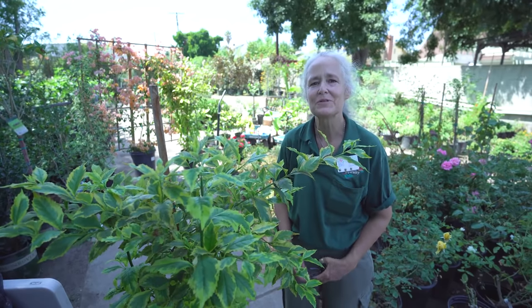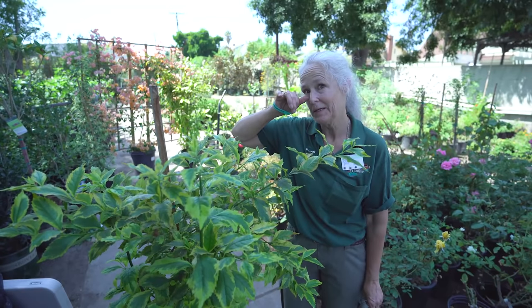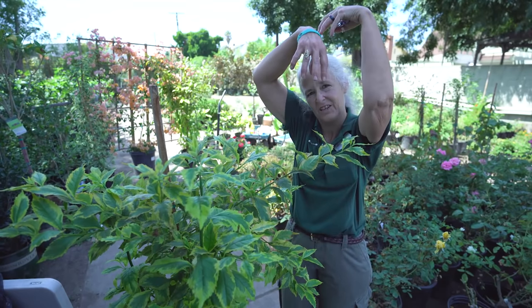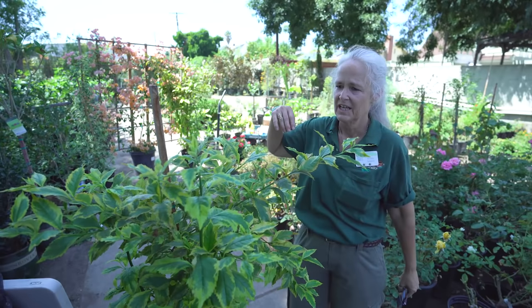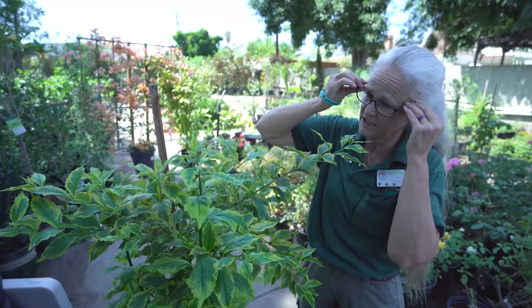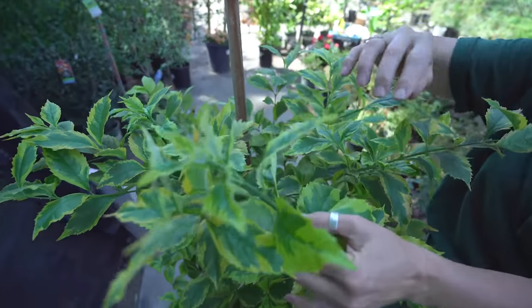Hi, welcome to Green Thumb Nursery. My name is Kathy Moyne and I'm an advanced certified nursery professional that works here. I was walking through the nursery and this poor little guy was stuck in the back, all crowded in, with not good air circulation, and as you can see he has become infested with white fly.